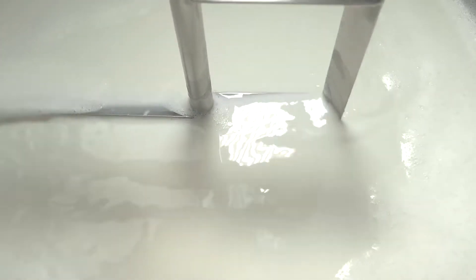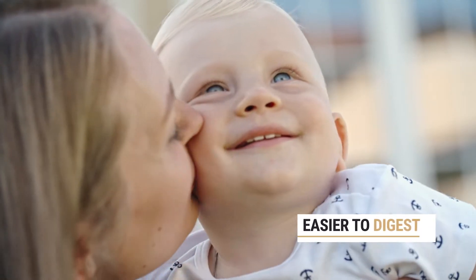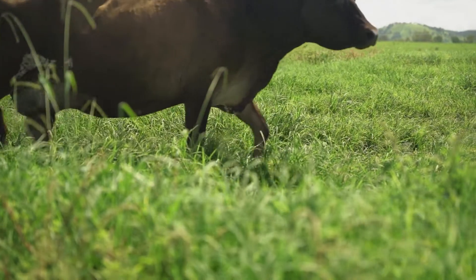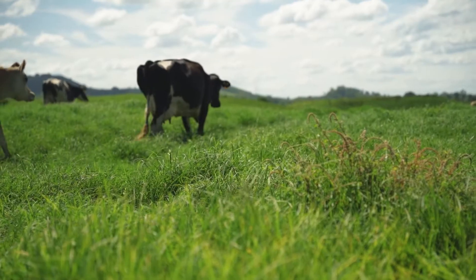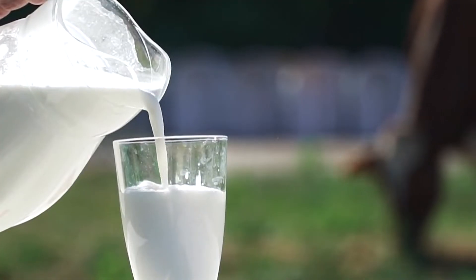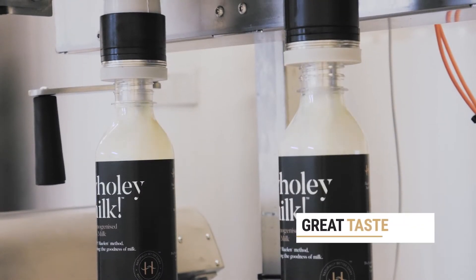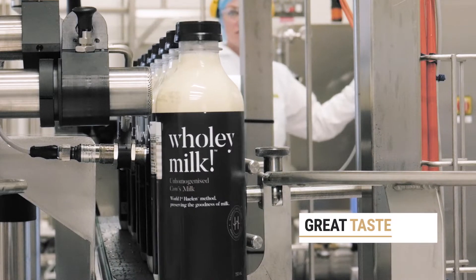The Halen process is very different from pasteurisation in the way it treats milk proteins, making the milk easier to digest and more gentle on the tummy. Recent consumer studies show that two thirds of consumers who normally get an adverse reaction to drinking cow's milk found they had no such reaction when drinking Halen milk. The other overwhelming response from all who drink Halen milk is the natural creamy taste, saying they can't wait for it to be on their shelves.